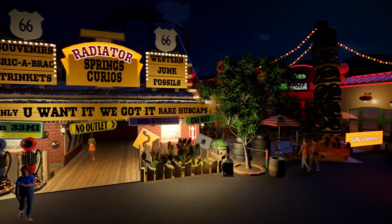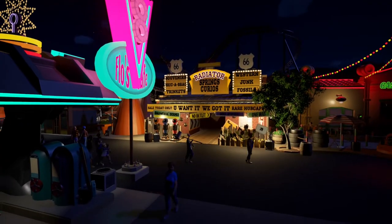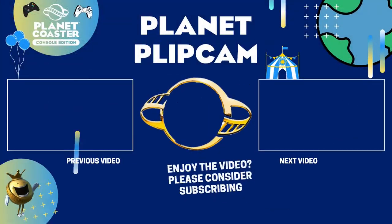Thank you so much for watching the tenth episode of Radiator Springs. I hope that you like this building as much as I do and decide to hit that like and subscribe button. Maybe check out some of these recommended videos and I will see you again soon.